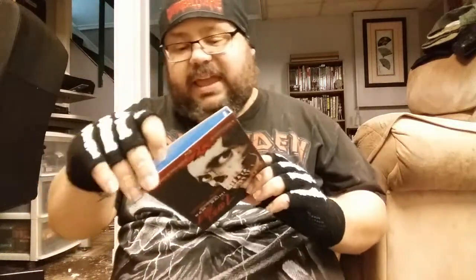We got Evil Dead 2 - what else can you say? This particular release is from Lionsgate, I think, and it pretty much has every special feature that's ever been included on any Evil Dead 2 release. Next we got The Wicker Man: The Final Cut, the British Blu-ray - it's a three disc set with the final cut, theatrical cut, and director's cut. The proper Wicker Man, not the Nicolas Cage abomination.